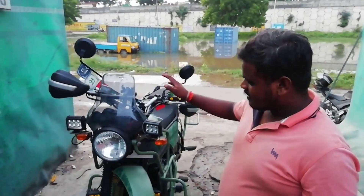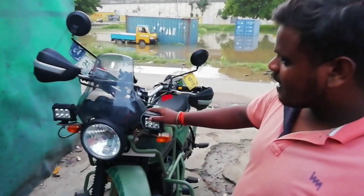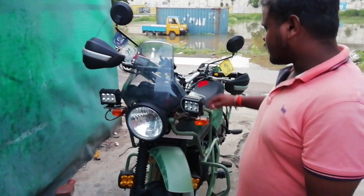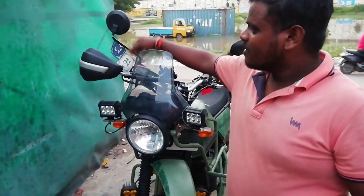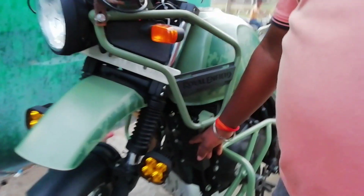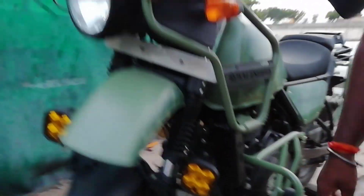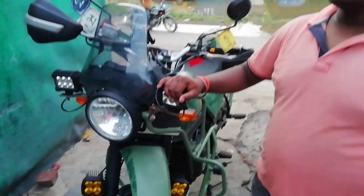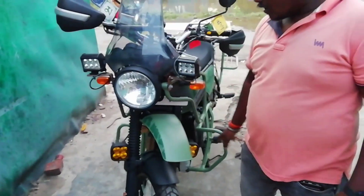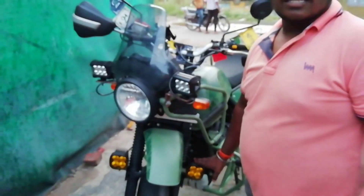So guys, tell me what modifications you have made to this bike. First, I have put white and yellow lighting. Then I have added indicators — a red indicator in the front. What would the price be? It is about 4,000 RN. And the yellow one? The yellow one is 7,000 RN.